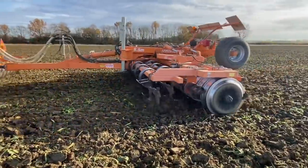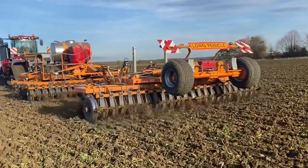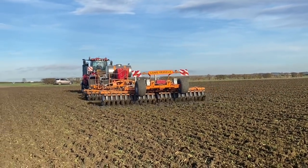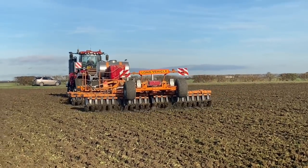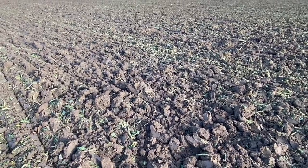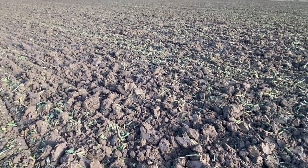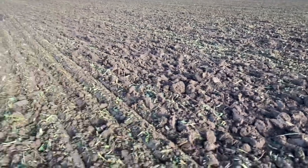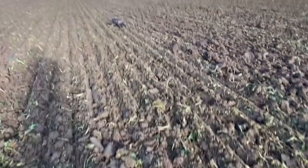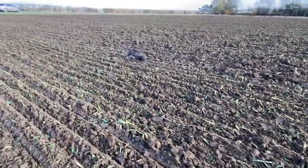You can see the legs there loosening it underneath with the Unipress on the back and tines down, getting a bit more tilt. Here's a quick clip of before and after we've gone over with this machine — you can see on the left before and on the right after. There's a big difference. That's good for the middle of November on this soil type.